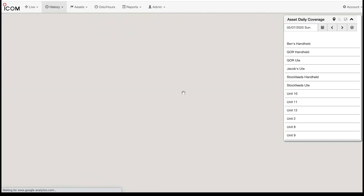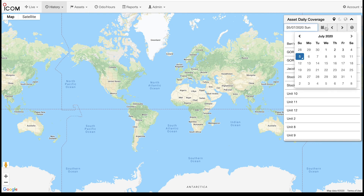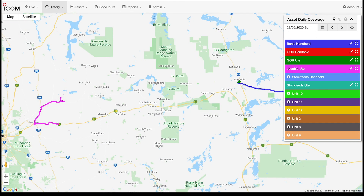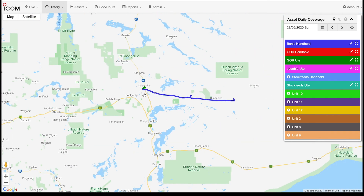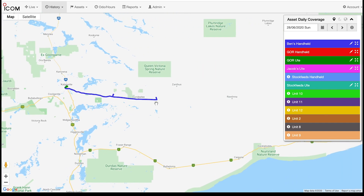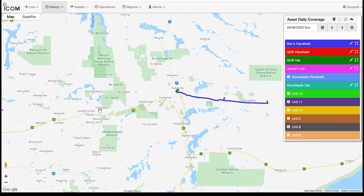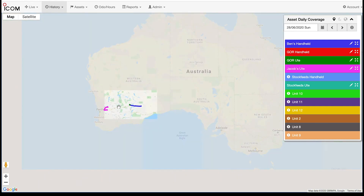We'll just go back into the daily coverage map to show more of what these things can cover and do on the Telstra network. Here you can see we've had one vehicle go to a customer site somewhere up in the northern Wheatbelt, and we've also had another vehicle out along the Trans Access Line fairly well out into the middle of the Nullarbor Plain. It's just an example of the coverage and area that you can have communications using the Telstra network.